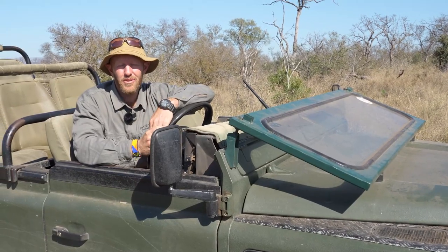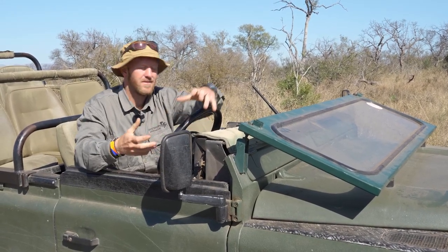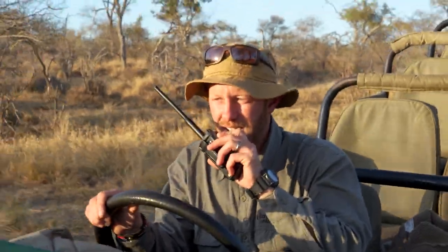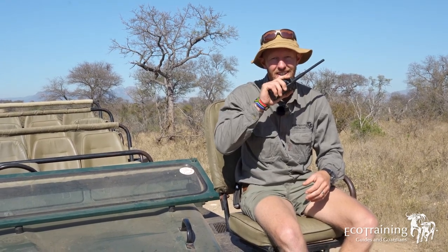At the end of your game drive you've got to do what's referred to as closing down. You grab your radio and say: 'All Stations, Wesley closing down at EcoTraining Camp.' Thanks for watching another episode of Guiding 101 — Radios and Radio Procedures. If you enjoyed this video please like and subscribe for more.